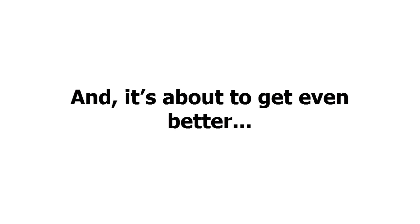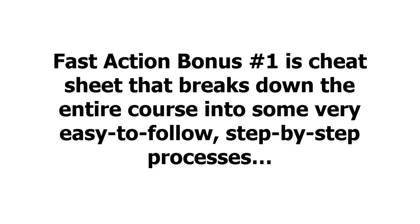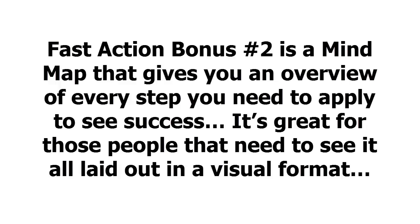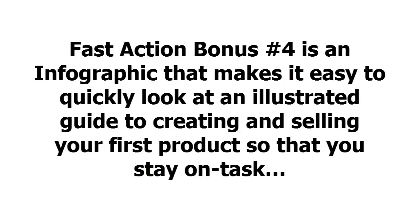And it's about to get even better. When you get this right now, you'll get access to some extremely valuable fast action bonuses. Fast action bonus number 1 is a cheat sheet that breaks down the entire course into easy-to-follow, step-by-step processes — making it easy to stay focused and see success. Fast action bonus number 2 is a mind map that gives you an overview of every step, great for those who need to see it all in a visual format. Fast action bonus number 3 is a resource guide listing all the important tools and resources you need. Fast action bonus number 4 is an infographic for quickly reviewing an illustrated guide to creating and selling your first product.